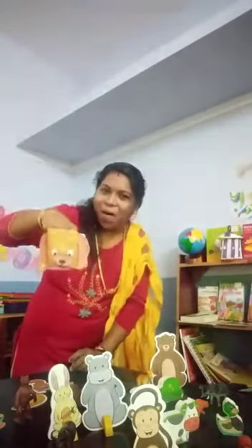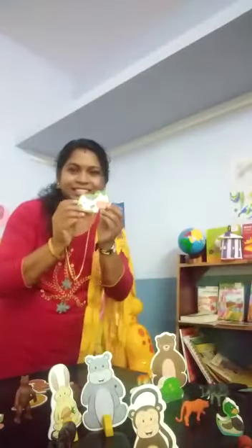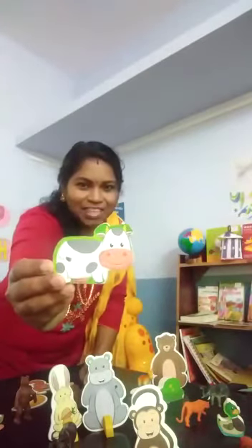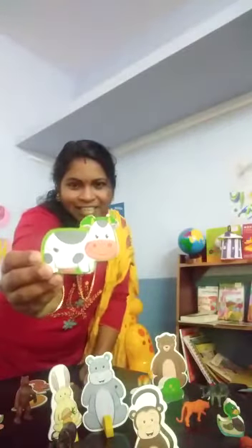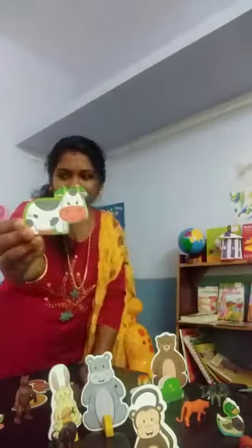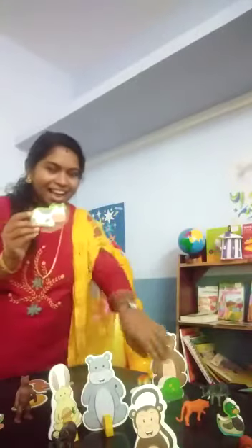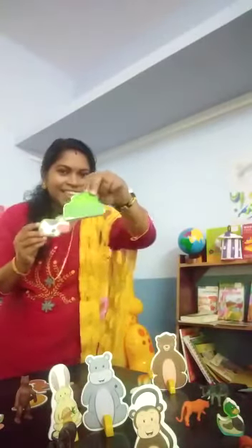What is this? Bone. The dog likes bone. And the next one is — what is this? Cow. This is a cow. C for cow. Cow gives us milk. And cow eats — what is this? Cow eats grass.